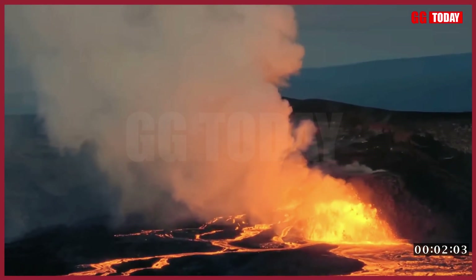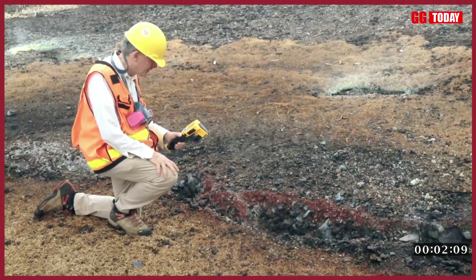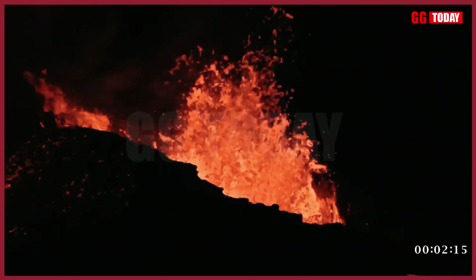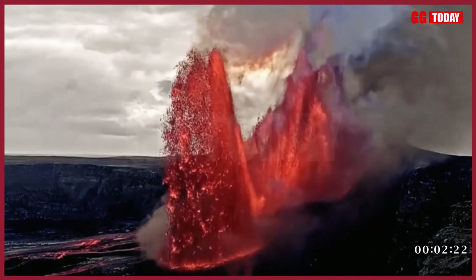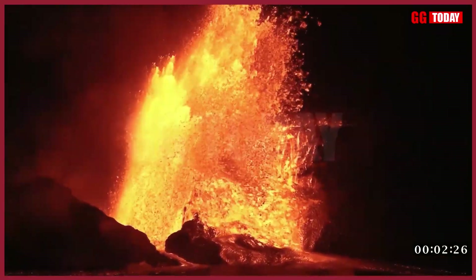Kilauea produced the highest single fountain seen during this eruption so far, the USGS said. Lava flows from the south vent reached 1,500 feet, and those from the north vent reached 1,700 feet during the episode. The episode produced approximately 13 million cubic meters of lava, with a combined average eruption rate of 600 cubic meters per second.